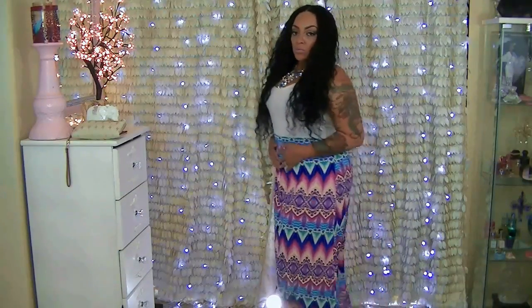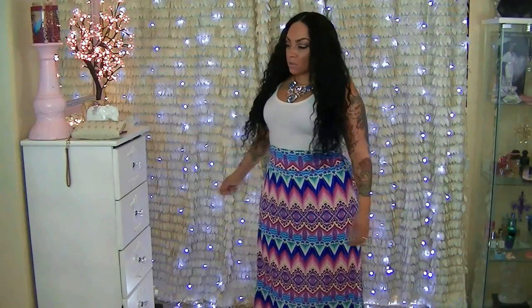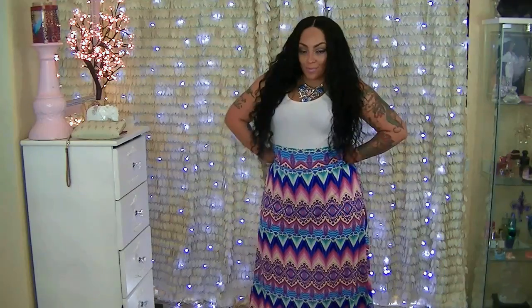Hey, so it is almost the end of summer and I thought I would do my cheapskate haul plus size clothing. The first item I have on is from Spoonful of Glitter, which caters to plus size divas like myself.